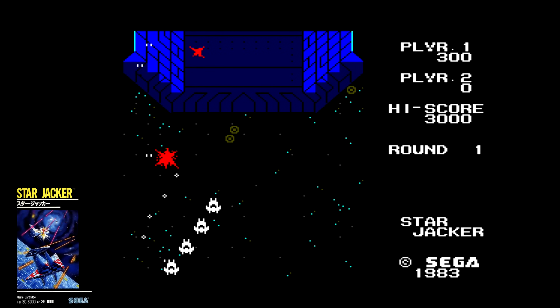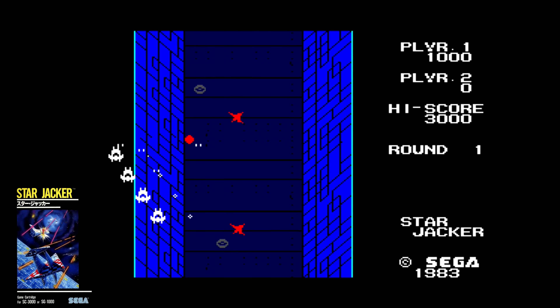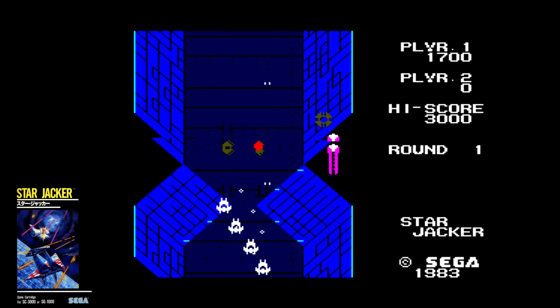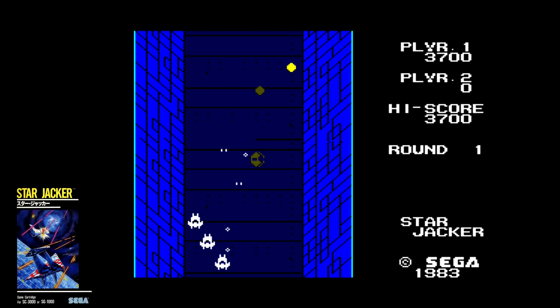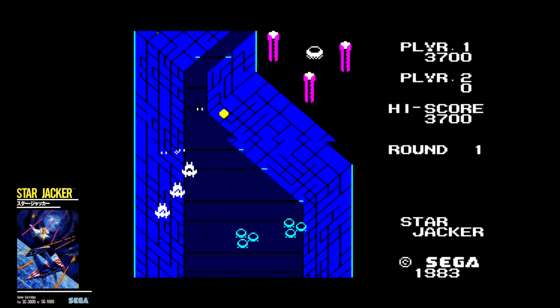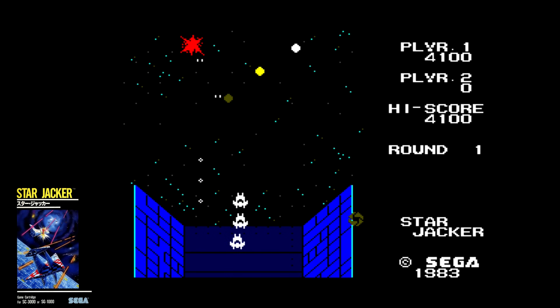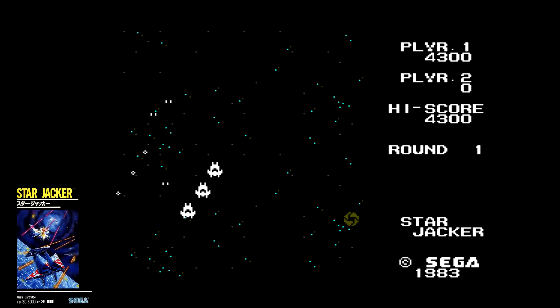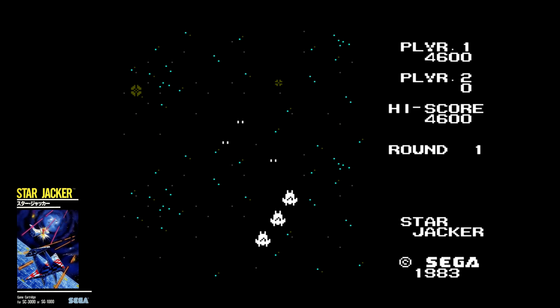Star Jacker was a vertically scrolling shoot-em-up where you are in charge of a fleet of ships. You continue to fight as your ships are destroyed and the game ends when you have none left. The scrolling here is nasty and makes it very difficult to play. It doesn't help that the screen is constantly flooded with enemies that are much faster than you. There's not a lot of variety and it becomes fatiguing very quickly. This was one of the very first games I played for the SG-1000 and it was not a very good introduction to the platform.